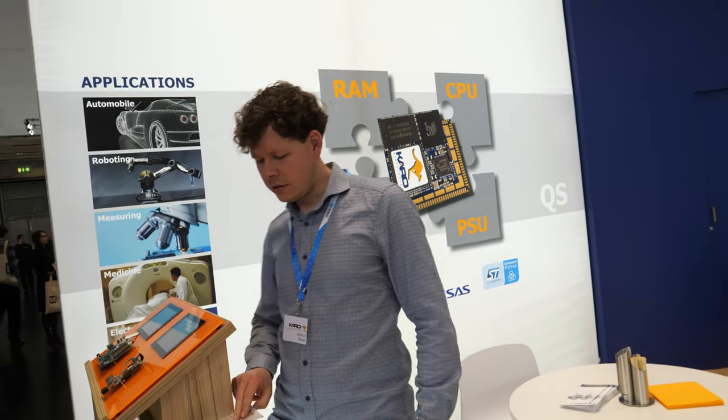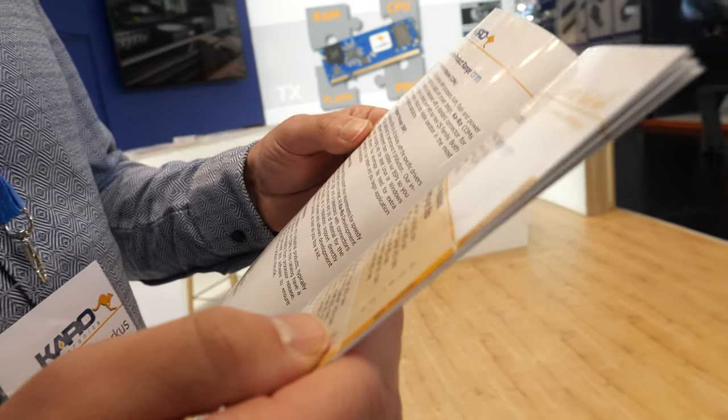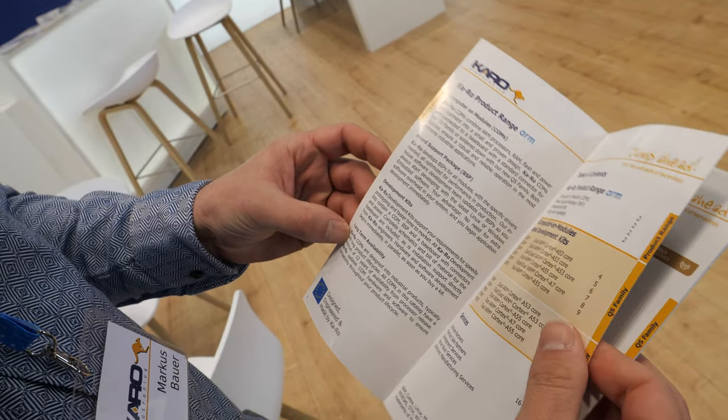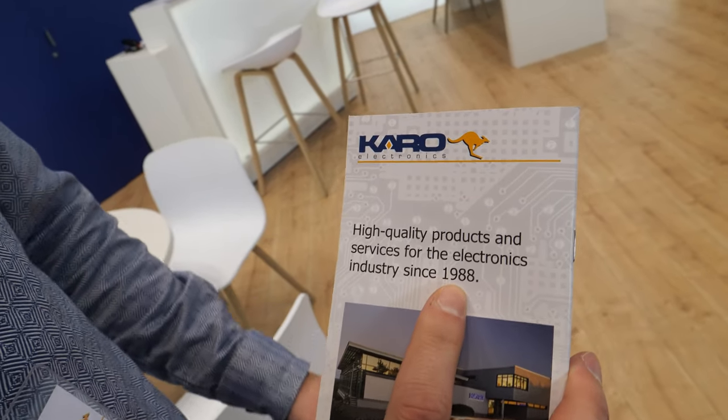How many years has Karo been doing this kind of work? Karo exists since the 90s — actually our company exists since 1988. We work with NXP, STM32, and also Renesas.